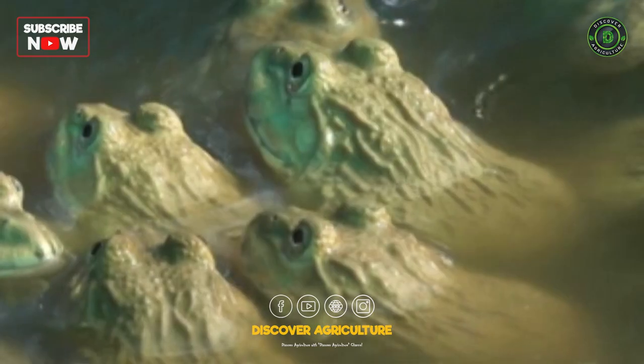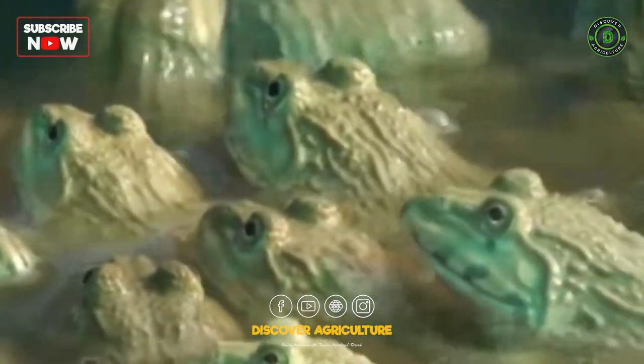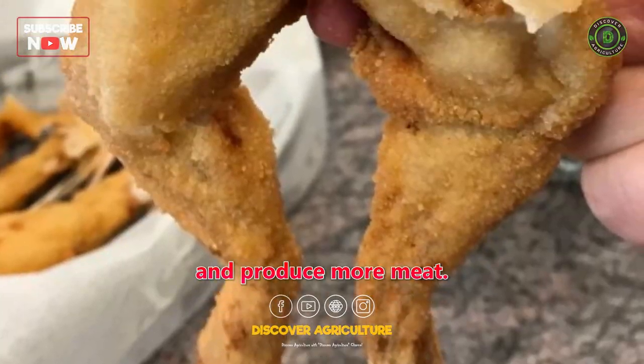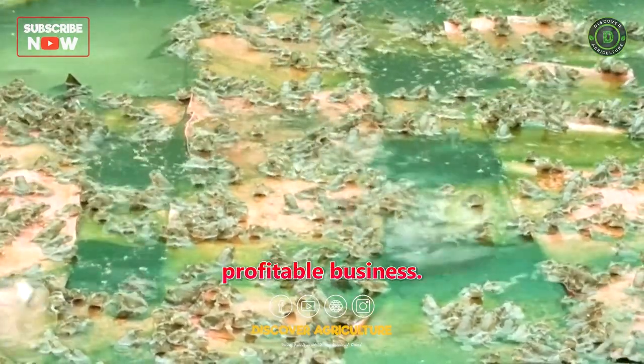Adult frog farming is the practice of raising adult frogs from tadpoles or from wild-caught adults. Adult frogs are more difficult to care for than tadpoles, but they can grow to be larger and produce more meat. This type of farming is a good option for experienced farmers who are looking for a more profitable business.